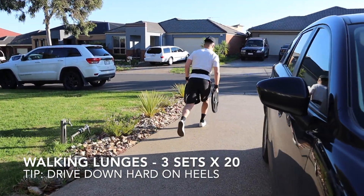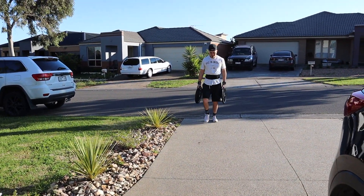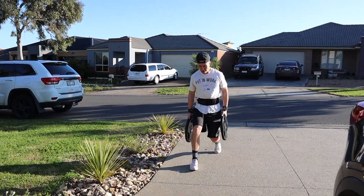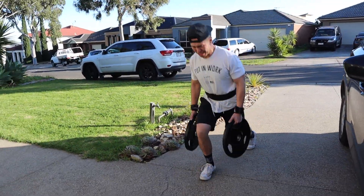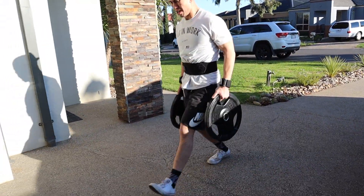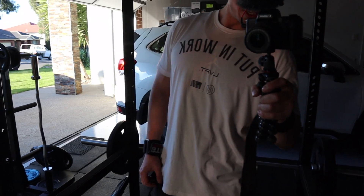From there we moved on to walking lunges — roughly about 10 steps on the way down and 10 steps on the way back, so roughly 20 steps in total. Kind of nice to get out there with a bit of sunshine to be honest. Gotta always put in the work.